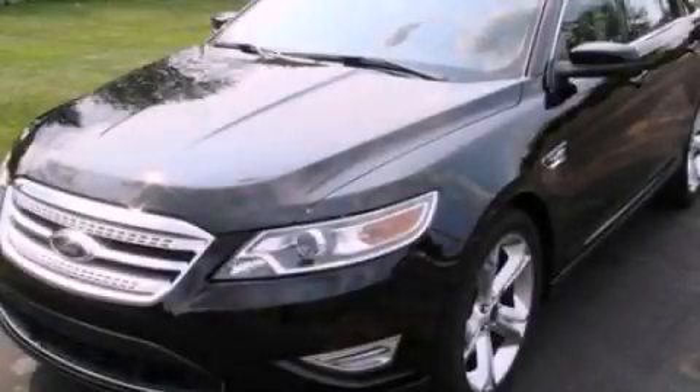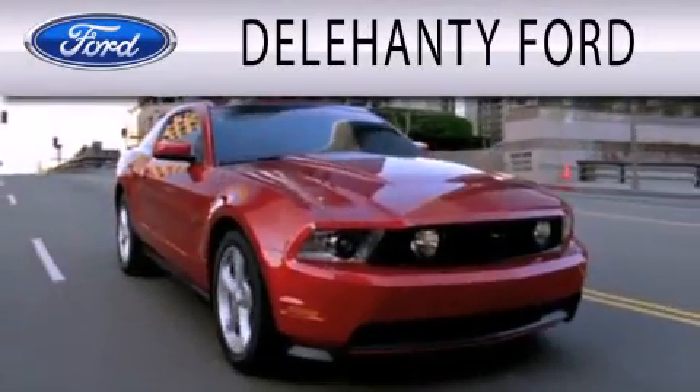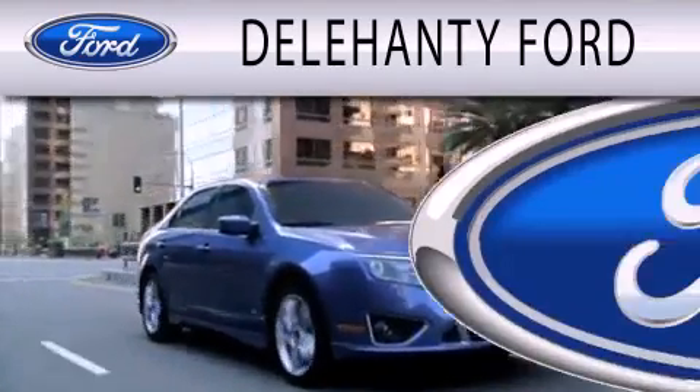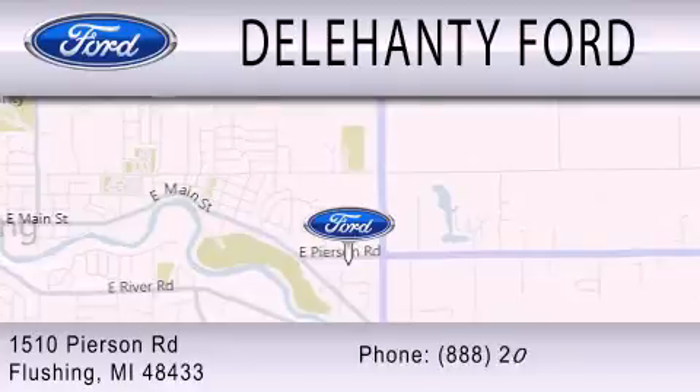Please call us today for more information on this great vehicle. Delahanty Ford is dedicated to doing everything possible to ensure that the experience you have selecting your next vehicle is as pleasant as possible. We are located at 1510 Pearson Road in Flushing.